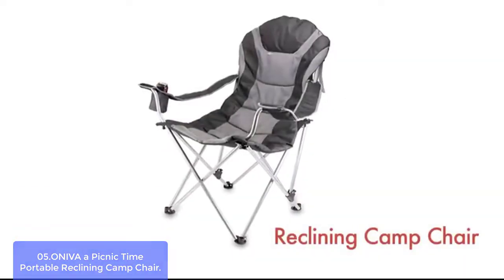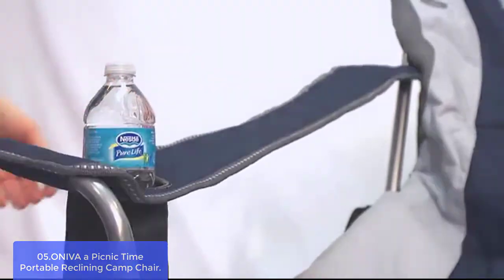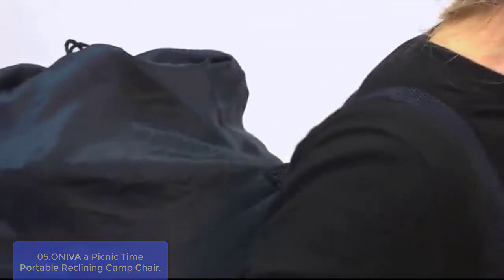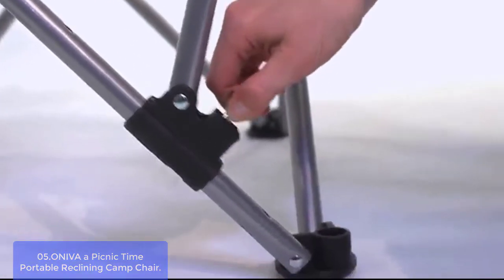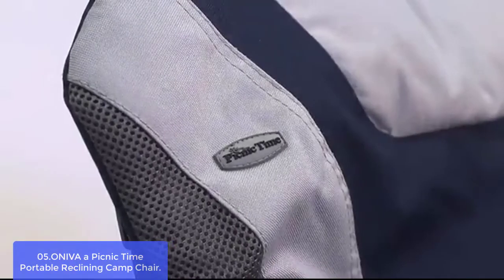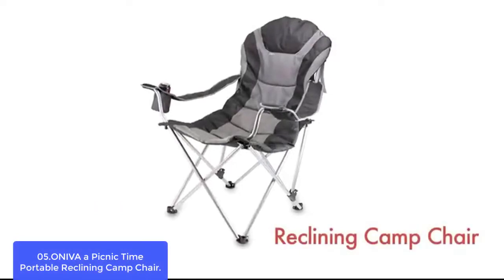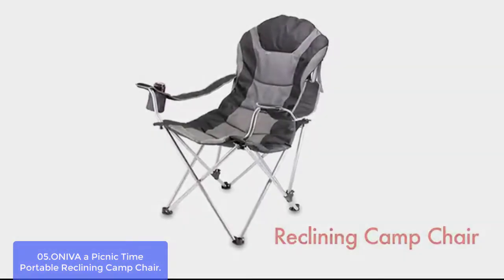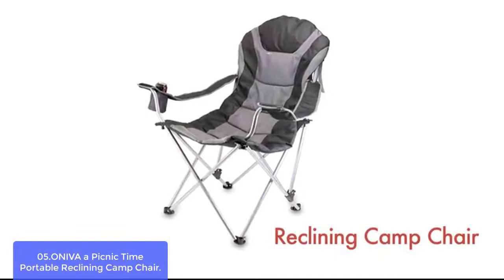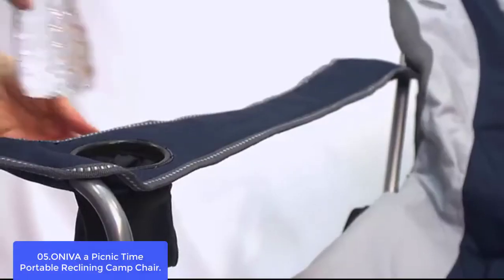List number 5: Onava Picnic Time Portable Reclining Camp Chair. This chair puts comfort and convenience at your fingertips. The sturdy steel frame folds inward to fit in a drawstring carrying bag with carrying strap. It includes an insulated drink holder and zippered pocket for storing items like books, a wallet, a camera, or keys. The chair features three reclining positions for maximum comfort, an extra-wide padded polyester seat and armrest, and built-in wheels for easy mobility. It's the perfect place to post up for camping, picnicking, tailgating, or at the beach.